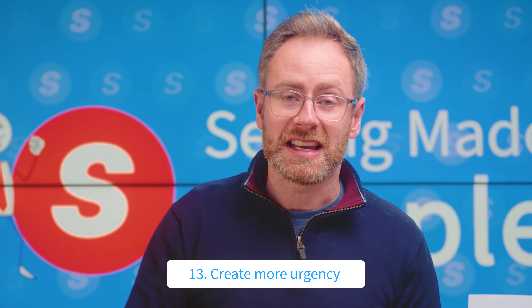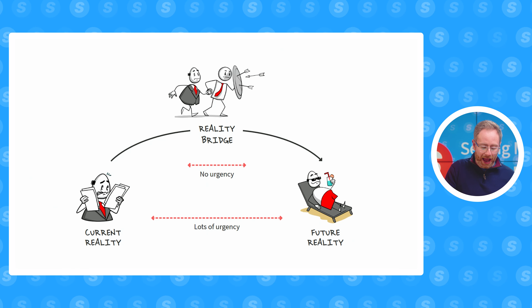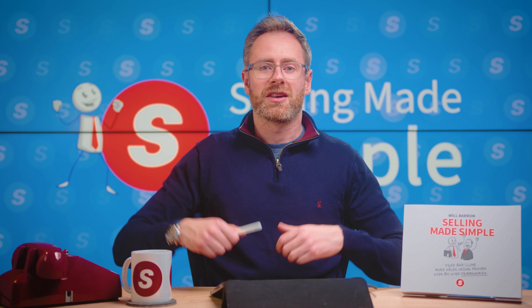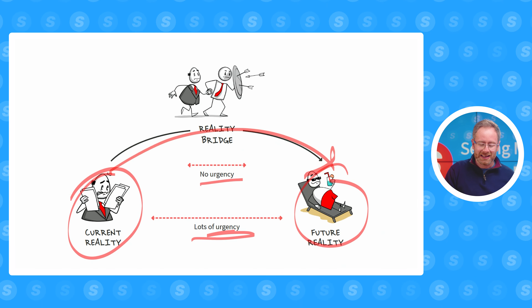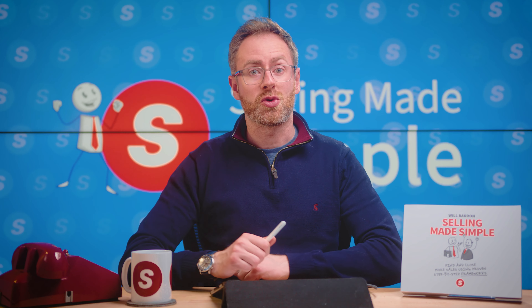Number thirteen, create more urgency using the reality gap method. Think of it like this: if there's not much of a gap between the buyer's current reality and their future reality, there's not going to be any urgency — they'll say 'I'll get this done another time, it's priority number 27.' But if there's a big gap between where they are right now and where they really want to get to, then there's going to be lots of urgency and they're more likely to have you help them get from one side to the other.